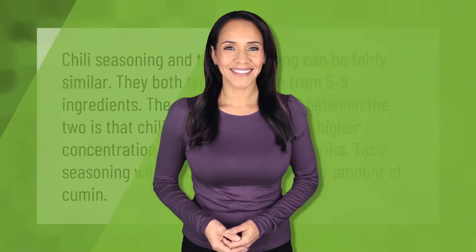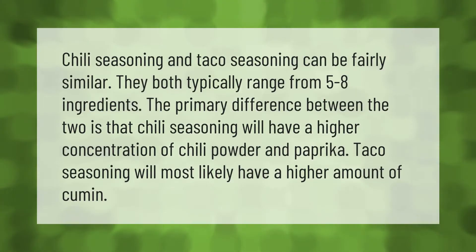Chili seasoning and taco seasoning can be fairly similar — they both typically range from five to eight ingredients. The primary difference between the two is that chili seasoning will have a higher concentration of chili powder and paprika, while taco seasoning will most likely have a higher amount of cumin.